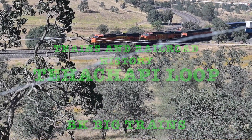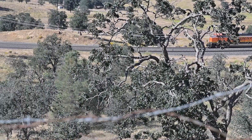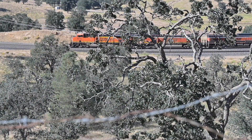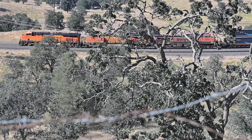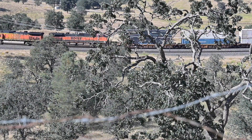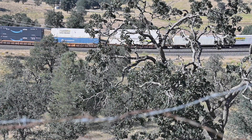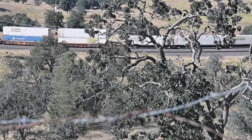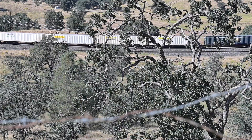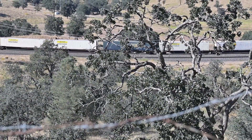What we're seeing here is a Burlington Northern Santa Fe train — a stack train with containers going around the Tehachapi Loop. The Tehachapi Loop is located between Bakersfield and Mojave, right near the town of Tehachapi. This particular train has three locomotives and you'll see a whole lot of containers.